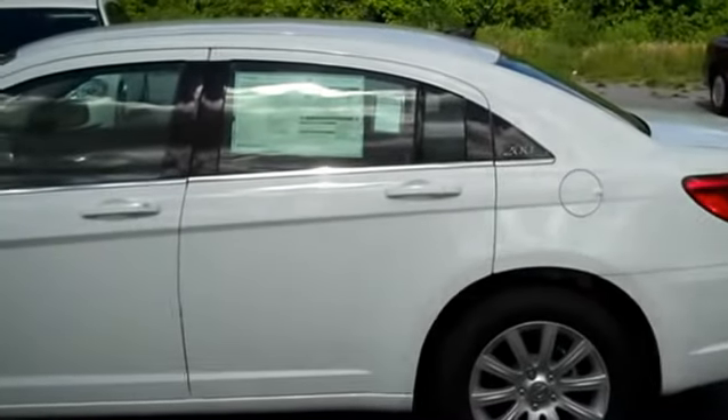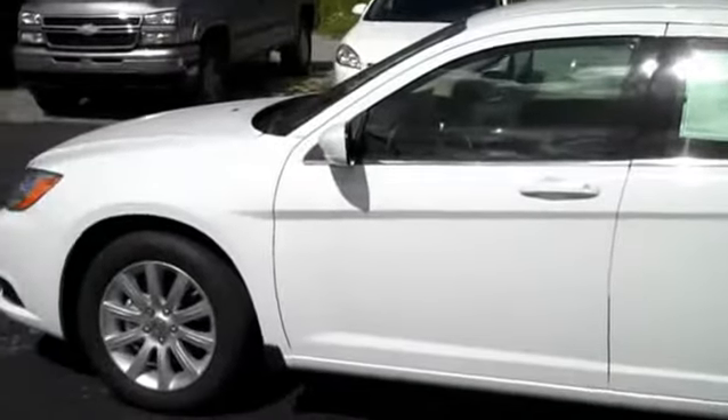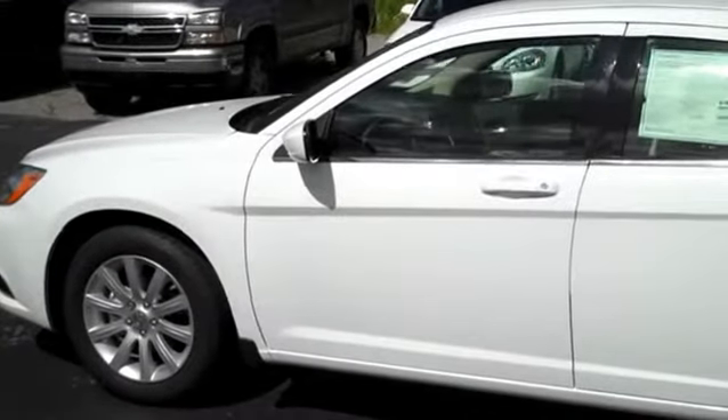All new Chrysler vehicles come with a five-year, 100,000-mile powertrain warranty and a three-year, 36,000-mile bumper-to-bumper warranty.